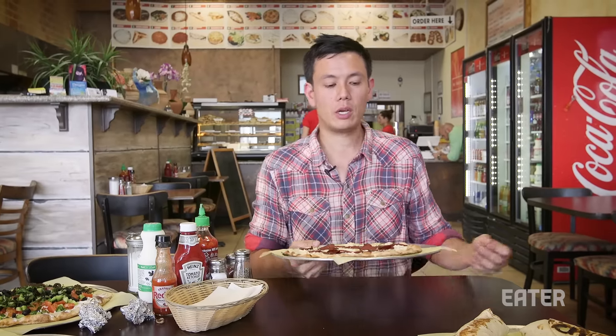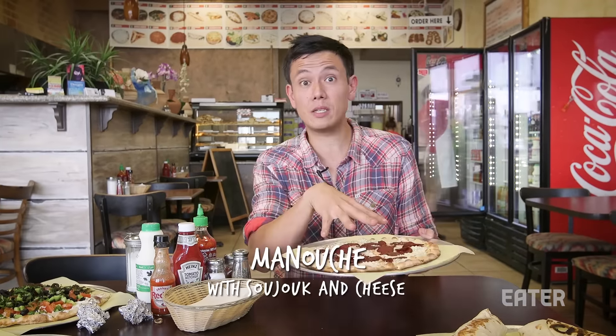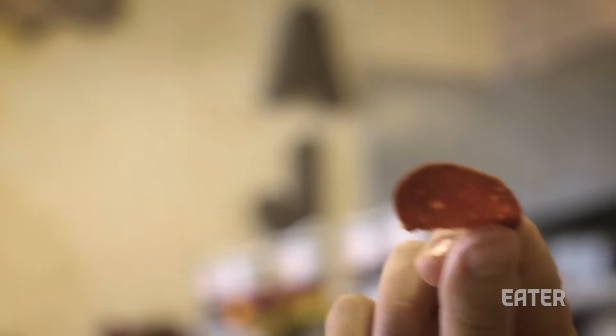I learned that menaish is the plural of menaoush. So here I am about to enjoy my menaoush — with the white cheese mixed with sheep's milk cheese and sujuk, a cured spiced Middle Eastern sausage. This actually looks like a pepperoni pizza. The white cheese is very salty — saltier than you might expect from a normal cheese. The sujuk spices remind me a little bit of the shawarma spices. All in all, it makes a pretty damn good Lebanese pizza.